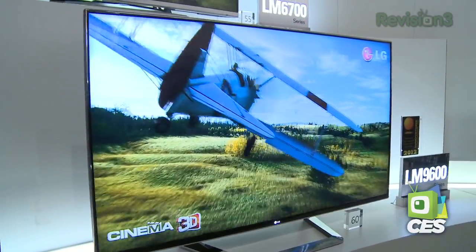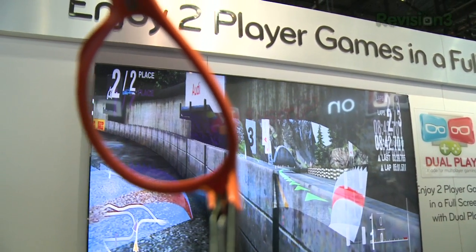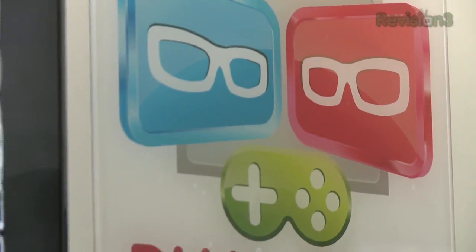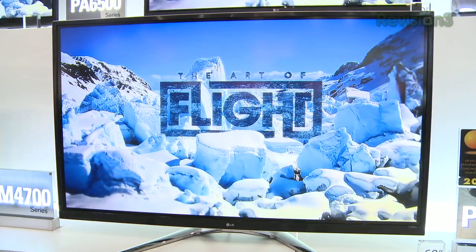Another nifty feature incorporated into this set is something called dual-play. For gamers wanting to get rid of the split-screen effect when playing head-to-head and each have their own independent view, this is one way to do it. Instead of doing a 3D image, you take that same technology and create two separate images for each player. You'll have a special pair of glasses for each player, so instead of a left-right view for 3D mode, you'll have left-left or right-right for each player, giving them that independent view. These TVs, as well as their step-down models, will be available in the March-April timeframe.